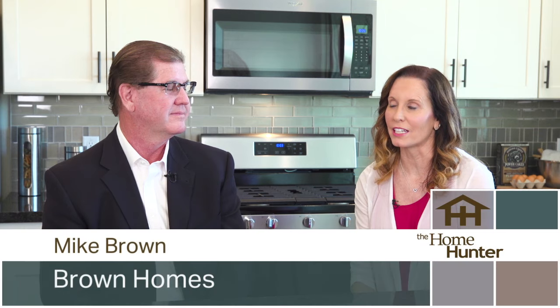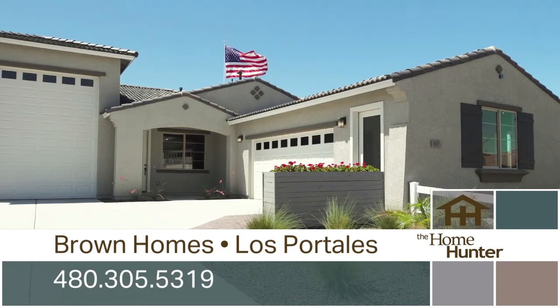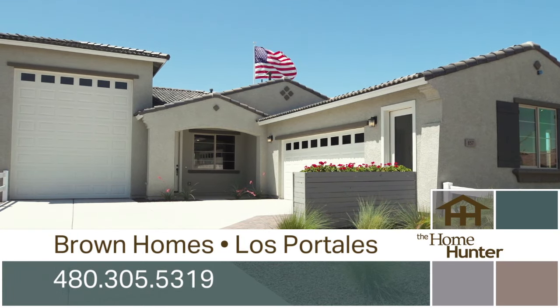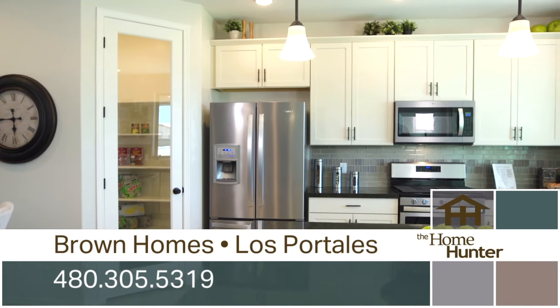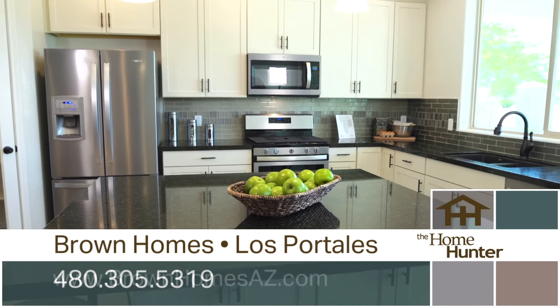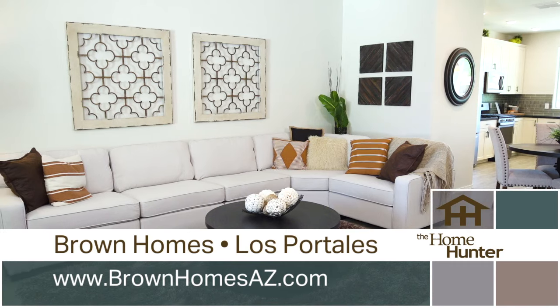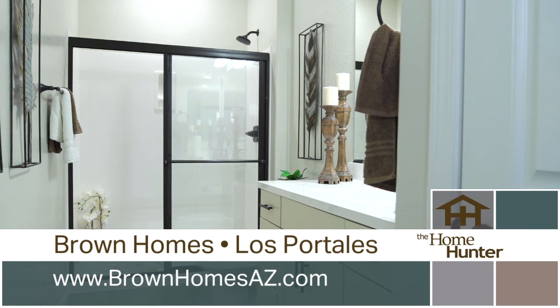We're out here on location at this beautiful Brown Homes community and we're here with Mike Brown. Tell us about this community. So this is our Los Pateles community. We've got eight plans, 24 elevations, and the square footage range is from 1,700 to 3,000 square feet. That is amazing — such a variety for people. I love that they have so much to choose from and I love how beautiful these homes are made. I know there are other features and amenities you want to tell me about.